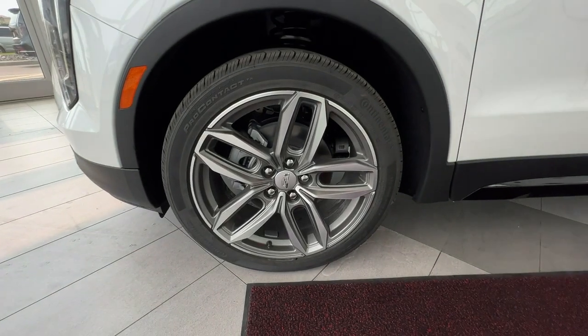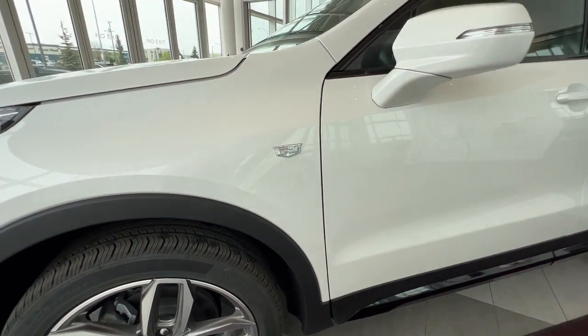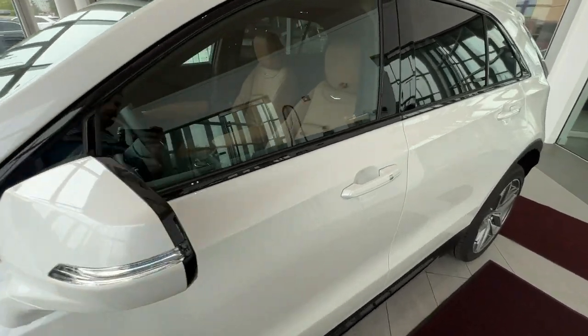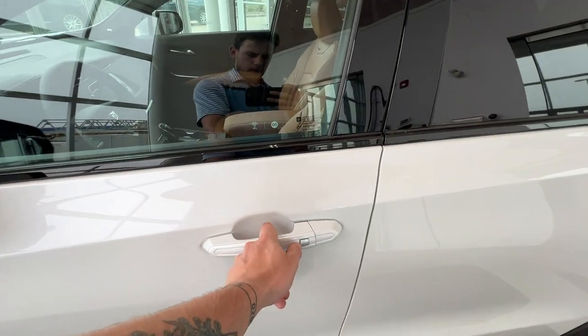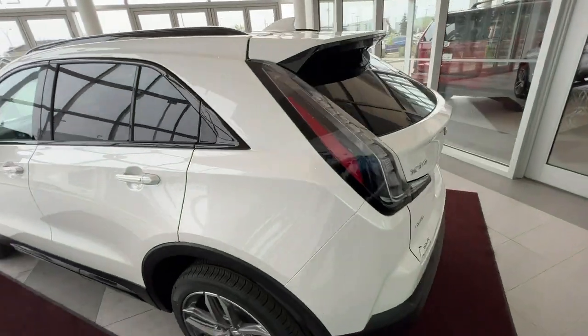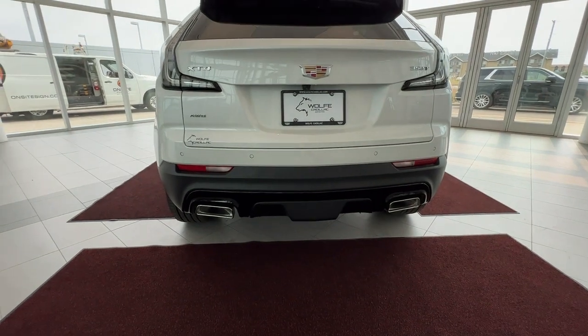Onto the exterior, you have your Cadillac brand alloy wheels with the chrome center caps. You'll have your Cadillac badging on the side, with your color matched mirror caps with the side indicator. You will have keyless entry on all four doors, privacy tint starting in the back seats moving all the way around to the back, and dual tip chrome exhaust.